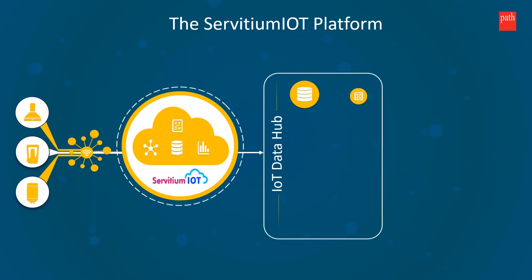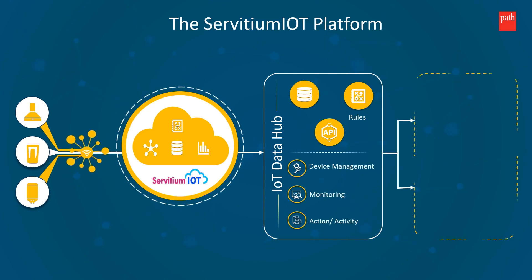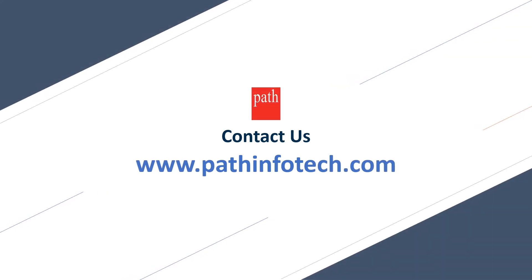The Servetium IoT platform helps enterprises keep their focus on product design without the burden of IoT data management and maximizes utilization of data. Contact us for more details.